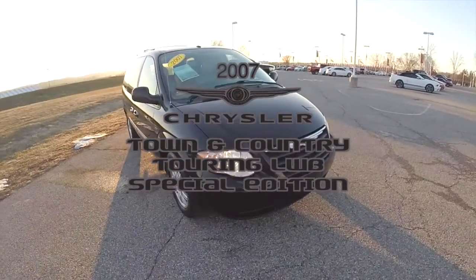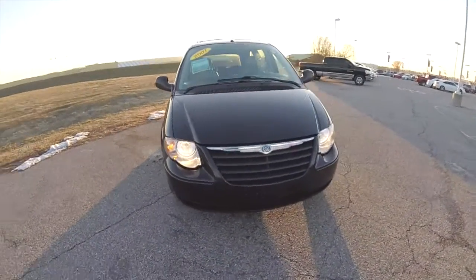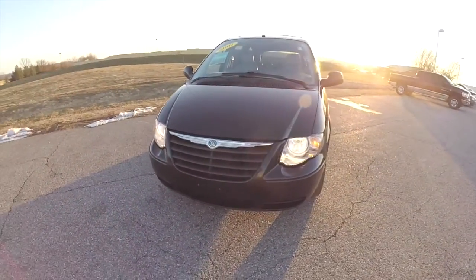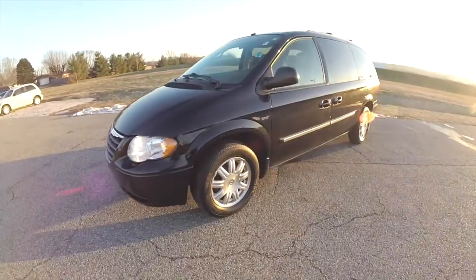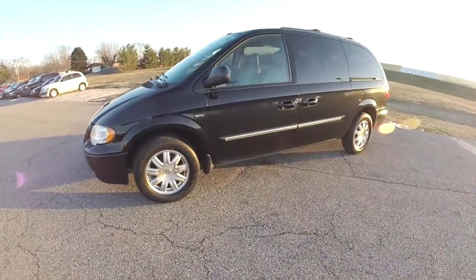Hello everyone. Today we're going to take a quick walk around and look at this very nice and very well equipped 2007 Chrysler Town & Country Touring Long Wheelbase Special Edition.